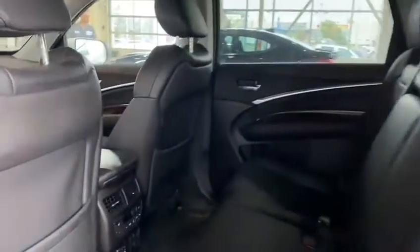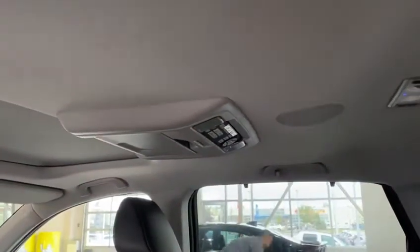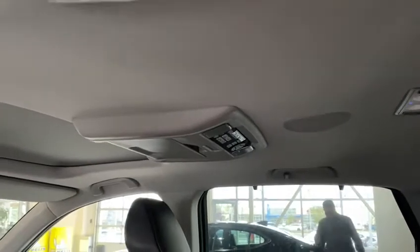Moving to the back here, as you can see up top you do have the DVD, which will be perfect for entertaining the kids on long road trips.